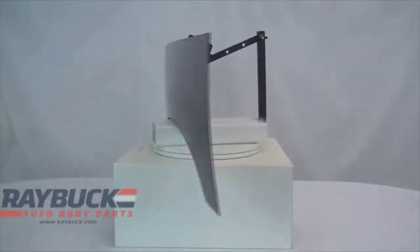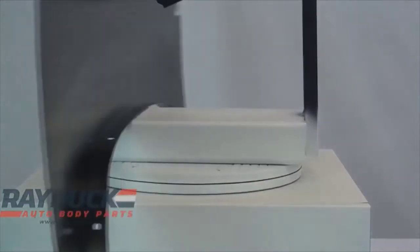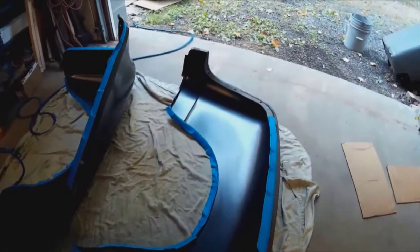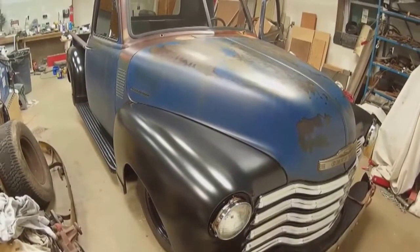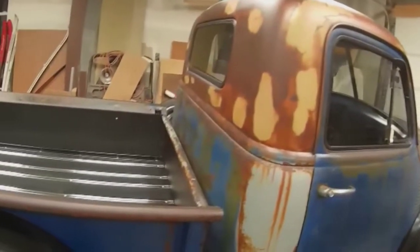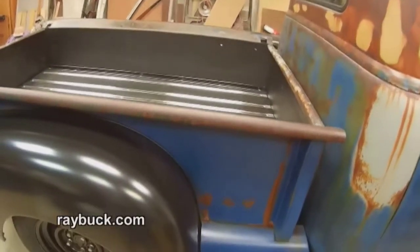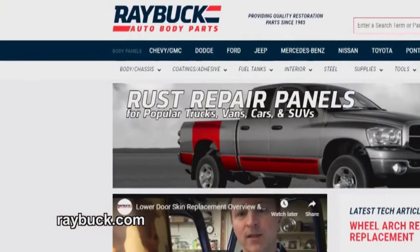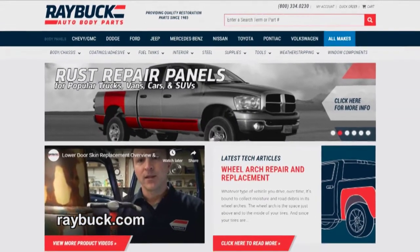Steve from Raybuck continues: 'We spend a lot of time sourcing the source — going to the people who actually make these parts, importing them or finding U.S.-made alternatives. We do a lot of fitment testing prior to selling. We know when you build a car, stuff is going to need to be tweaked. From the factory, it never was correct back in the day. But we try to get it as close as possible so that when you guys do your job, it makes it a little bit easier.'